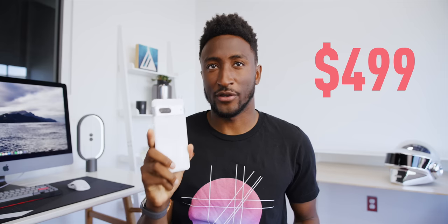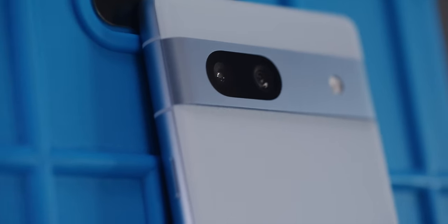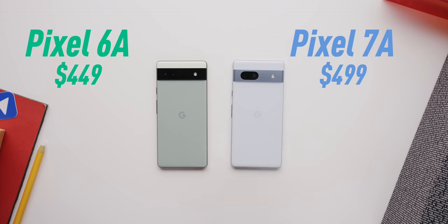Anyway, this is the Pixel 7a. You've probably heard about it or seen some things, and it turns out pretty much everything you've seen is true because it's a Pixel. But really what you should know is this is the new mid-ranger from Google and it's a bit more expensive than the previous one — the 7a costs $499. The Pixel 6a was $449 at release, so there should be a good reason to add 50 more dollars.